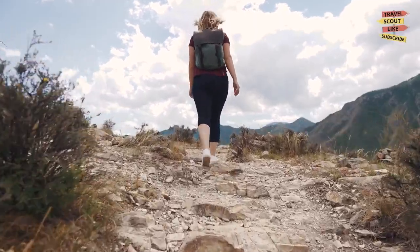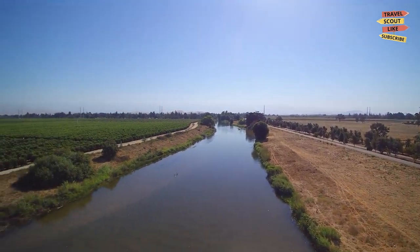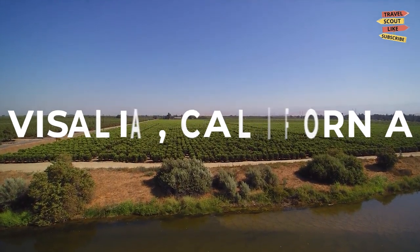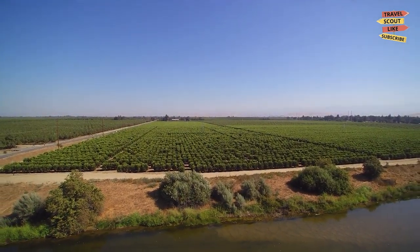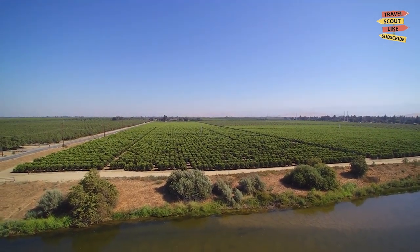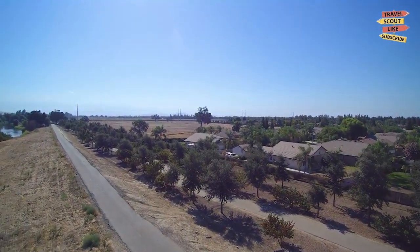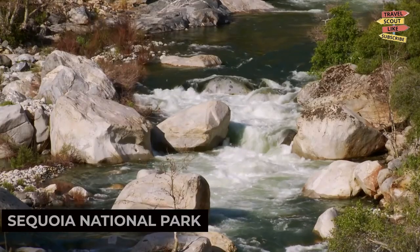Welcome to Travel Scout! Today we're exploring the charming city of Visalia, California. Known for its stunning natural landscapes, rich history, and vibrant culture, Visalia offers a wide range of activities and attractions for visitors of all ages. Join us as we uncover the best things to do in this captivating city.